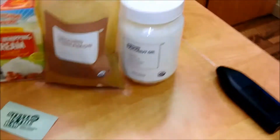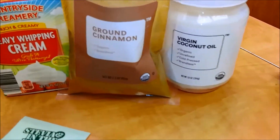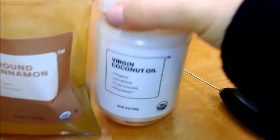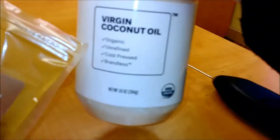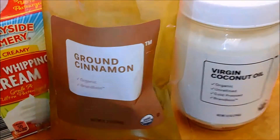This is usually what I put in my coffee every morning. This is virgin coconut oil from Brandless — it's organic, unrefined, and cold-pressed. This is also ground organic cinnamon from Brandless.